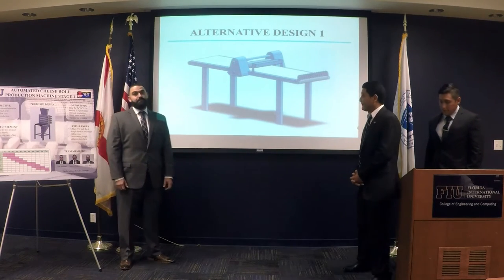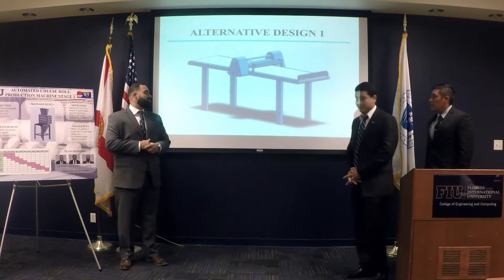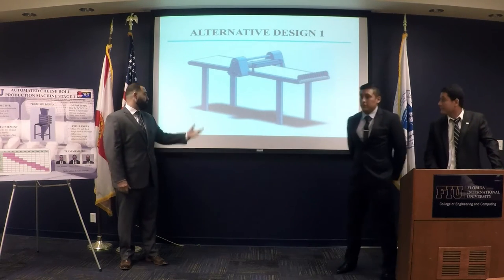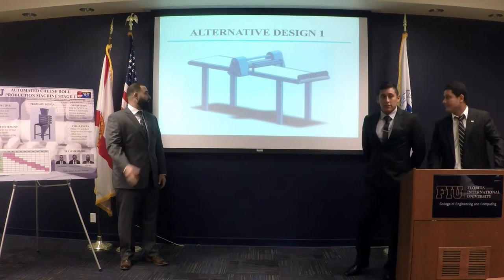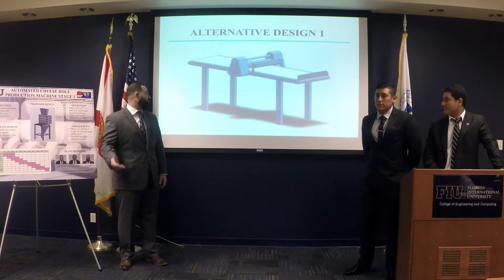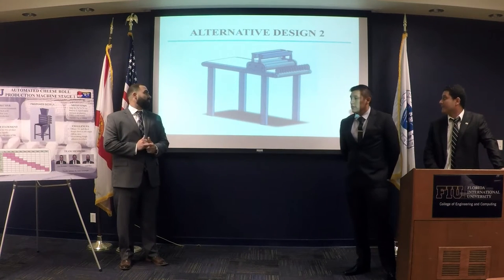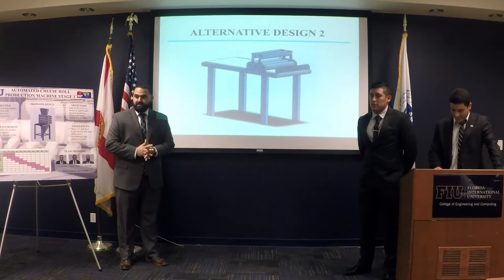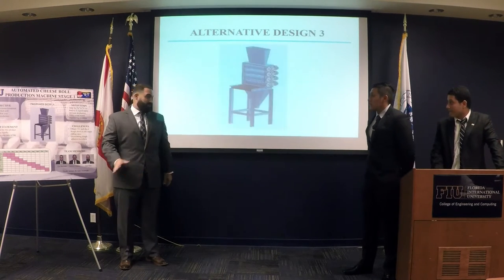Now I'll speak about alternative designs. The first design was implementing and adding systems to their existing dough sheeter — a cutter somewhere down the line and a flour sifter somewhere around the rolling section, applying flour as it passes back and forth. Alternate design number two would be a standalone unit with three reduction stages, reducing thickness in one single pass while also applying flour and cutting.